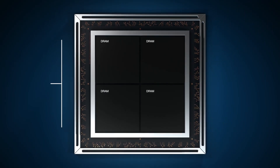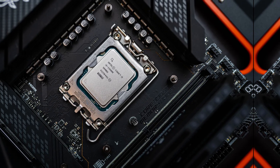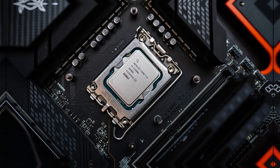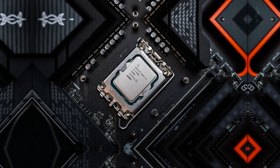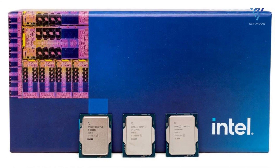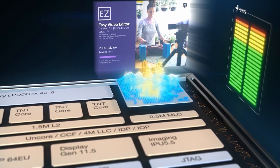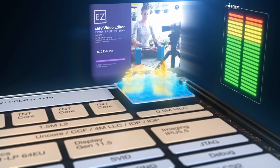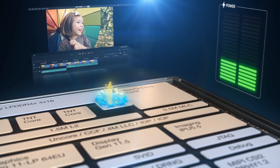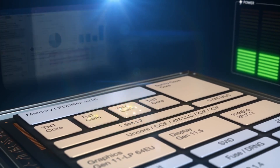So should you buy a 14th gen CPU? If you're currently using a 13th gen CPU, it's probably not advisable to upgrade. The 14th gen CPUs were launched at the same retail price as their 13th gen counterparts, making the latter more budget-friendly. Unless having the absolute latest or the highest number in your system is crucial, sticking with the 13th gen CPUs makes more sense.